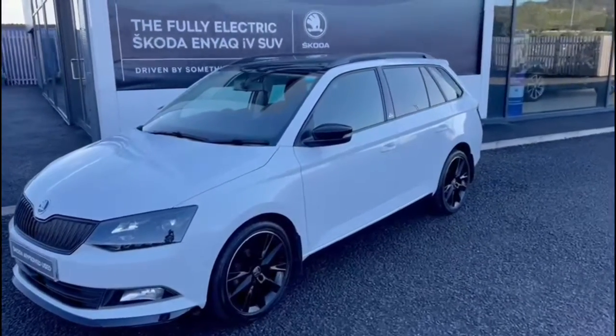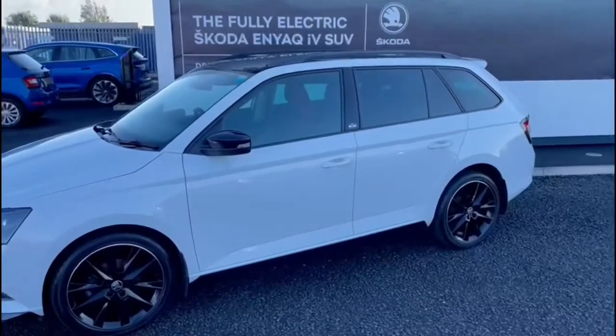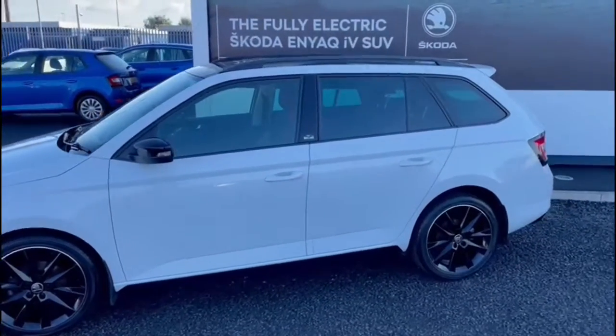This is a 2018 Skoda Fabia Estate. It's a 1.0L TSI petrol and it's the Monte Carlo edition.